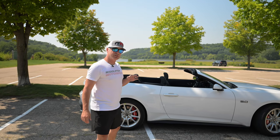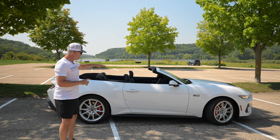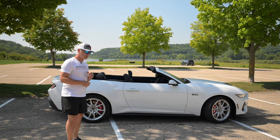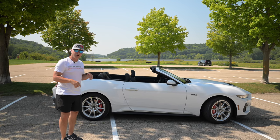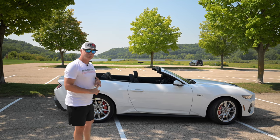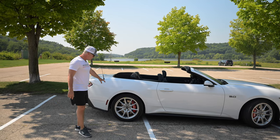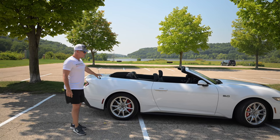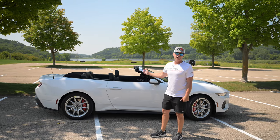It has really three options. It's got the 401A package, which brings you some premium interior bits, navigation, lane assist, blind spot warning, all that kind of safety equipment. And then it's got two options: the Brembo brakes, which I think is a real cool option, especially with the red calipers offsetting the white color.